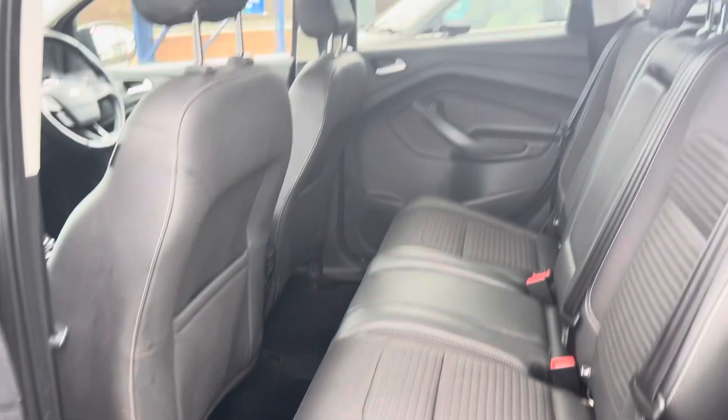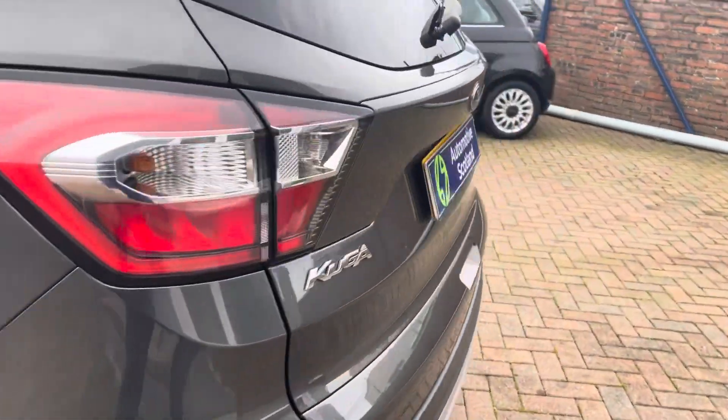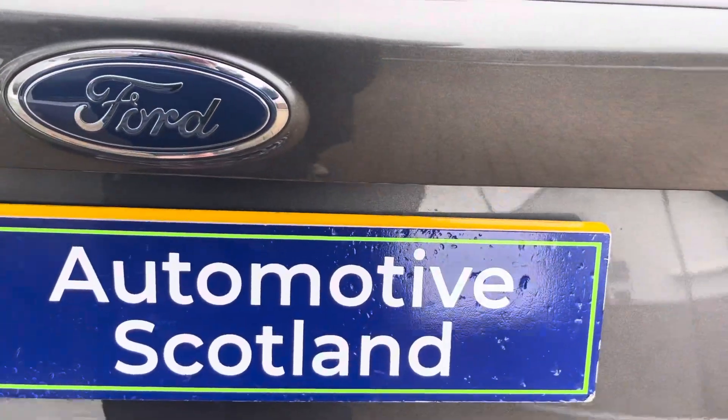In the back it's again in very nice condition. There are no pet smells, smoke smells or anything like that in the car — it's in very nice order.